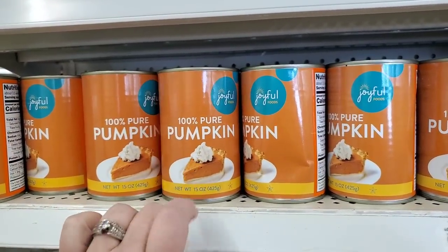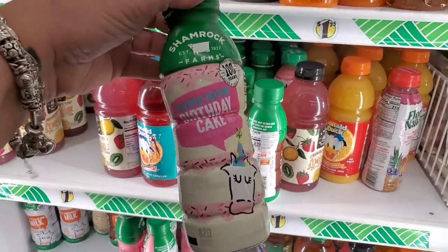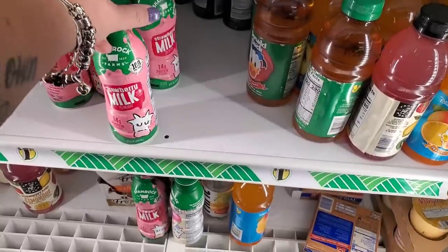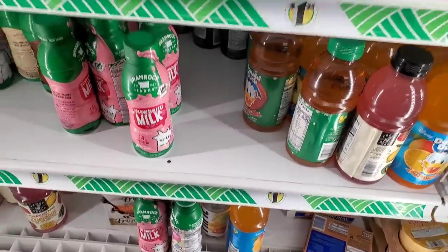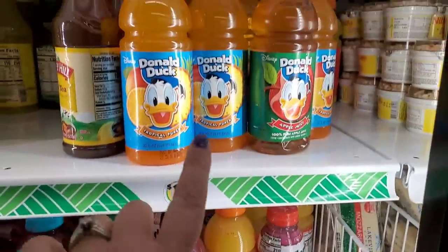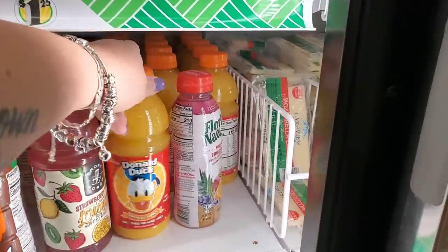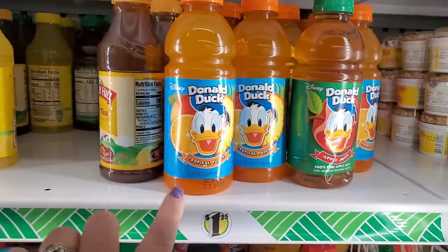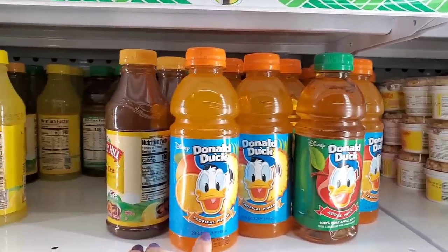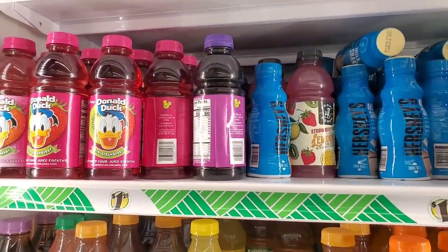Something I've never seen before — birthday cake flavored milkshake from Shamrock Farms. They usually have chocolate and strawberry but birthday cake is new. Also never seen Donald Duck Tropical Punch — they always have the apple juice and OJ but not tropical punch. They also have kiwi strawberry juice cocktail.